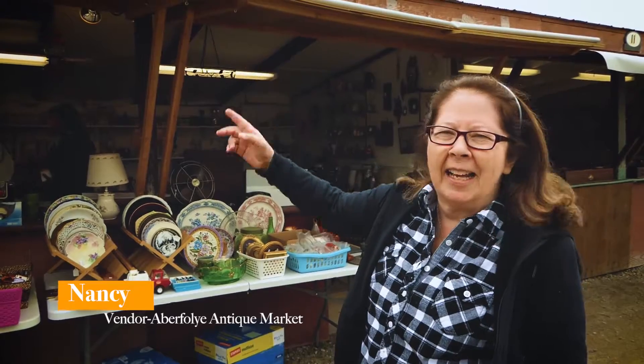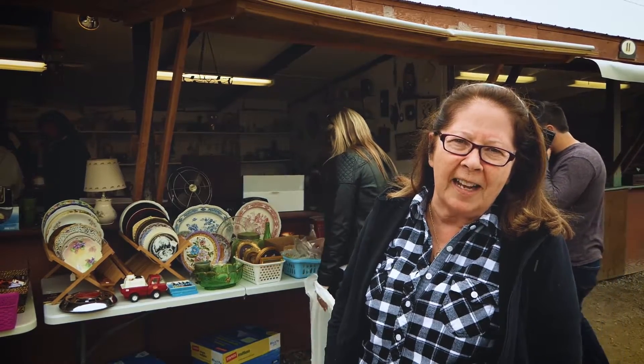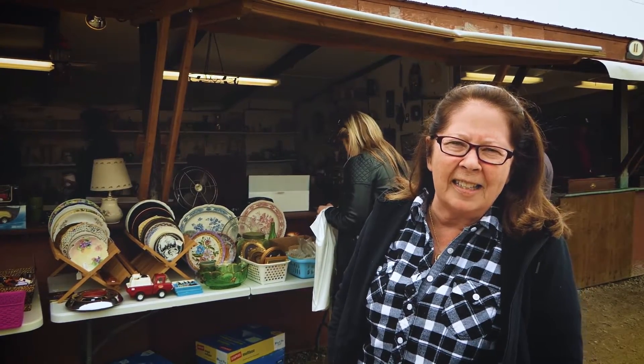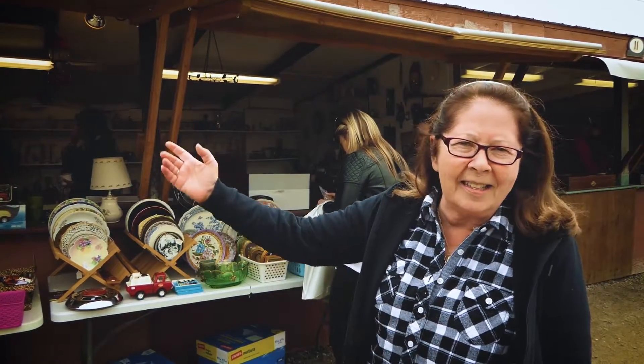Nancy here from Booth 10 at the Aberfoyle Antique Market. The Aberfoyle Antique Market is the best show in Ontario, the longest-running show in Ontario, and you're gonna love it. It's a Saturday Special today — weather's great, customers are great, product is great. Special thank you to Doug and his staff for making this thing happen.